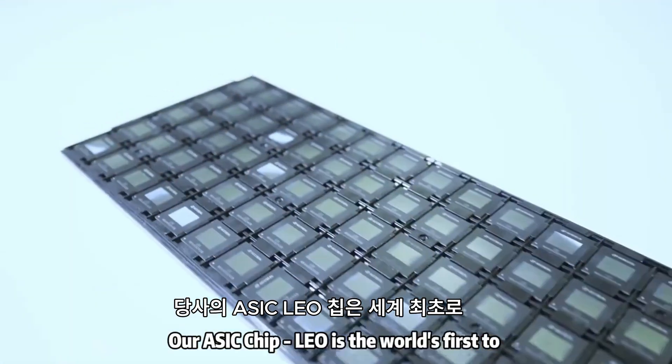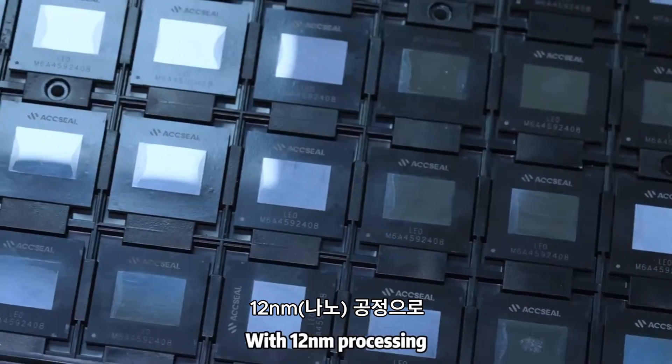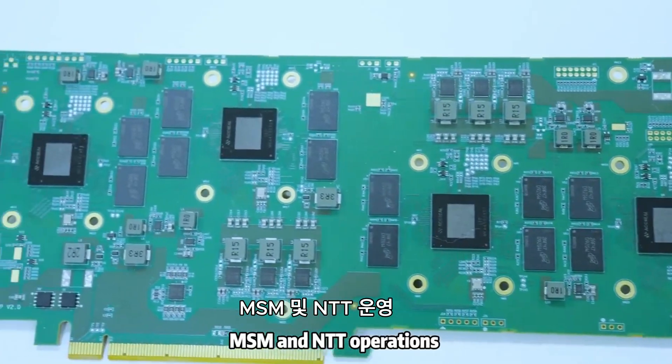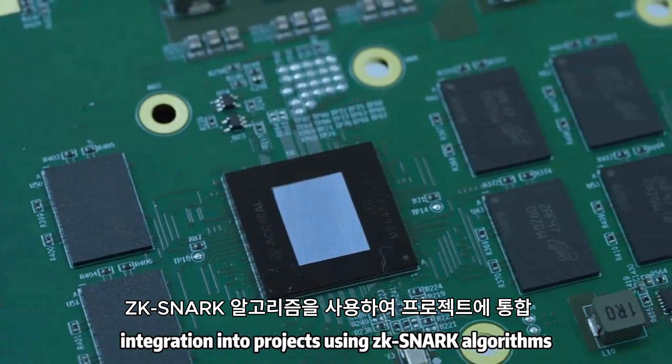Our ASIC chip LEO is the world's first to complete the design and development of a ZKP ASIC chip. With 12 nanometer processing, it supports complex MSM and NTT operations and offers a programmable design for integration into projects using ZK-SNARK algorithms.